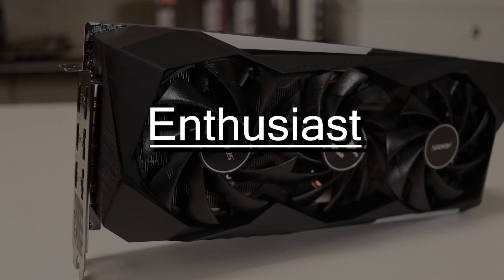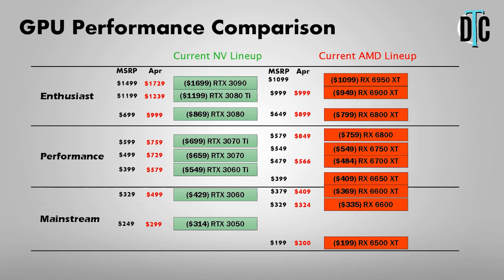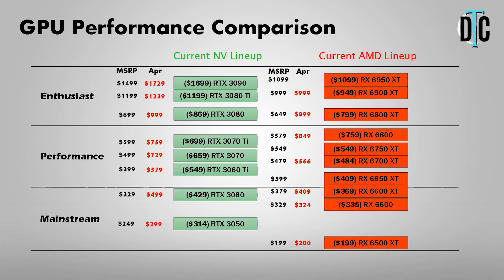My recommendation for the enthusiast segment is a little different. The enthusiast category is for the 1440p high refresh rate gamer or even the 4K gamer. On the Nvidia side, you've got the RTX 3080, the RTX 3080 Ti, and the RTX 3090. The 3080's best price is the EVGA For The Win 3 Ultra Gaming on Newegg for $869, which is getting very close to MSRP. The RTX 3080 Ti comes in at $1,199 — now at its MSRP — and the RTX 3090 comes in at $1,699.